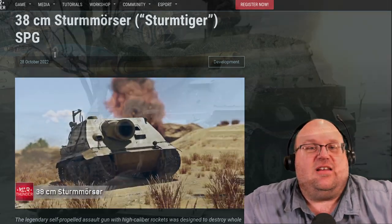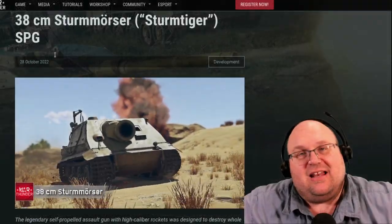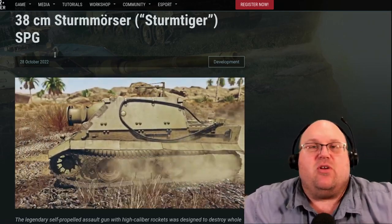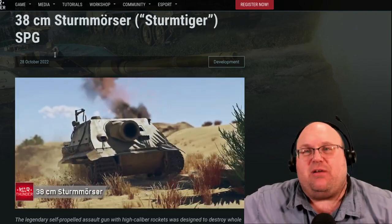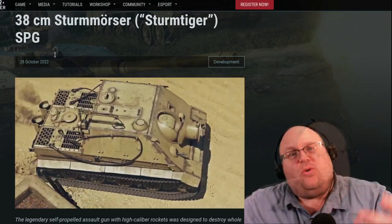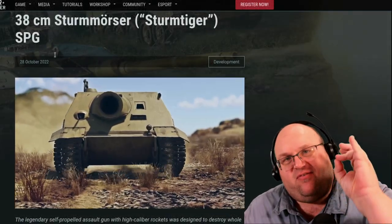The Sturmwurzerwagen 6064 M.I.T. 38cm RW61, aka Sturmtiger, was a self-propelled gun produced by Germany in the late stages of World War II. Originally intended to be manufactured with a 210mm howitzer, that idea ended up being scrapped when somebody figured out they didn't have any 210mm howitzers. So a naval rocket mortar was redesigned for the purpose. This vehicle was designed for knocking out well-fortified, heavily defended buildings in urban fighting.